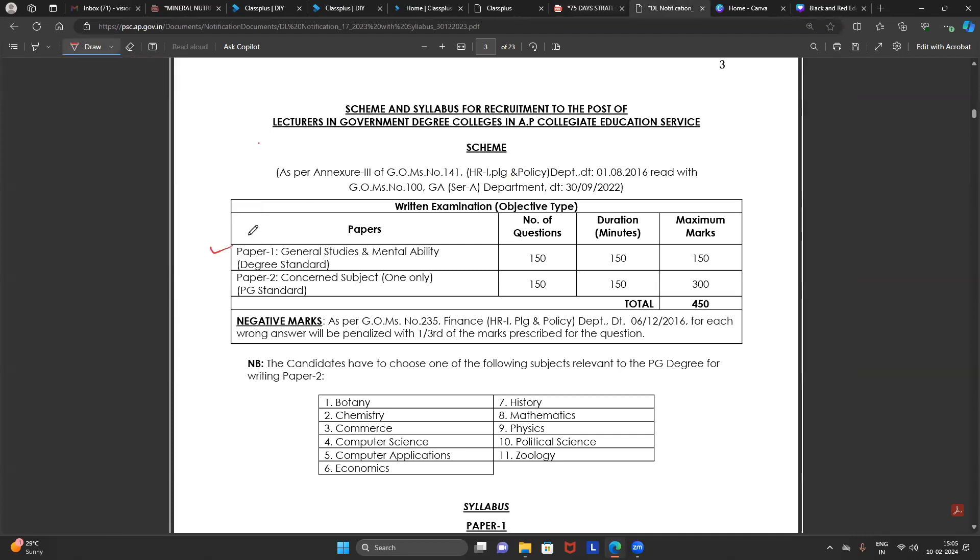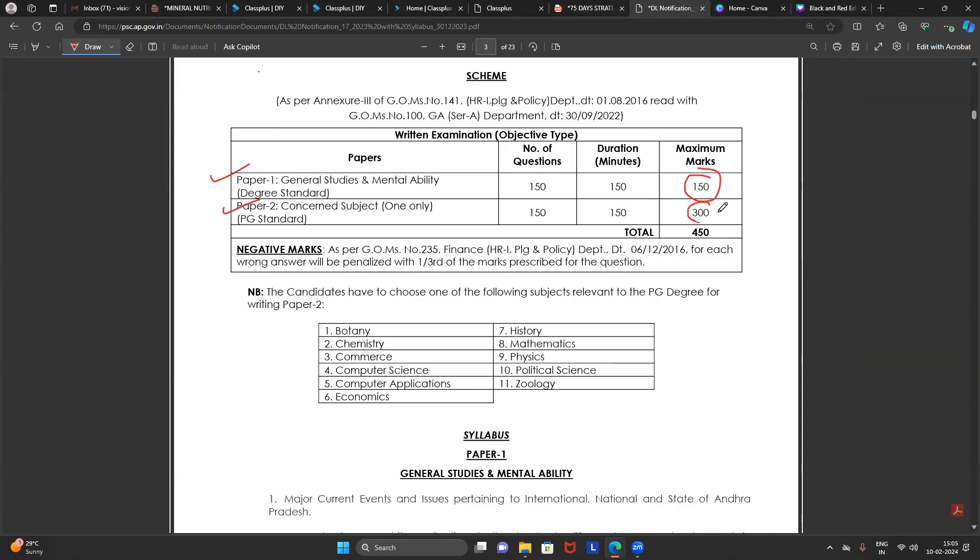Look into the syllabus carefully. You have Paper One worth 150 marks and Paper Two worth 300 marks. I will explain the complete strategy, so please listen till the end for perfect information. For students enrolled with us, with our coaching, classes, excellent PowerPoints, and mock tests, you can easily answer 262 to 270 marks out of the 300.